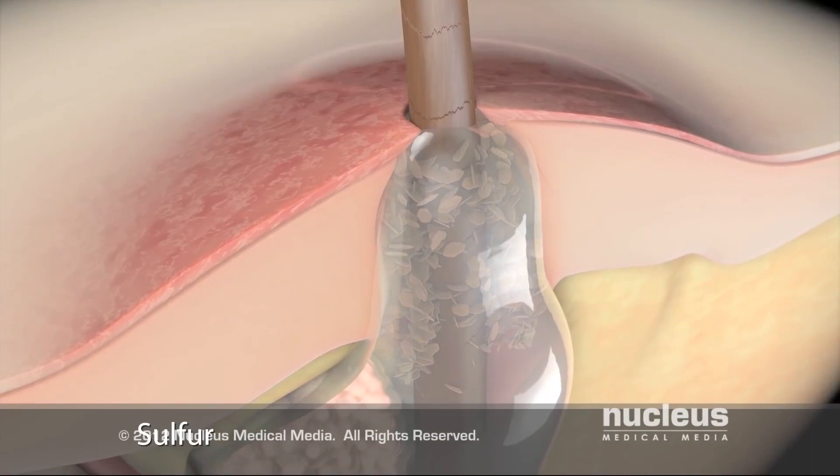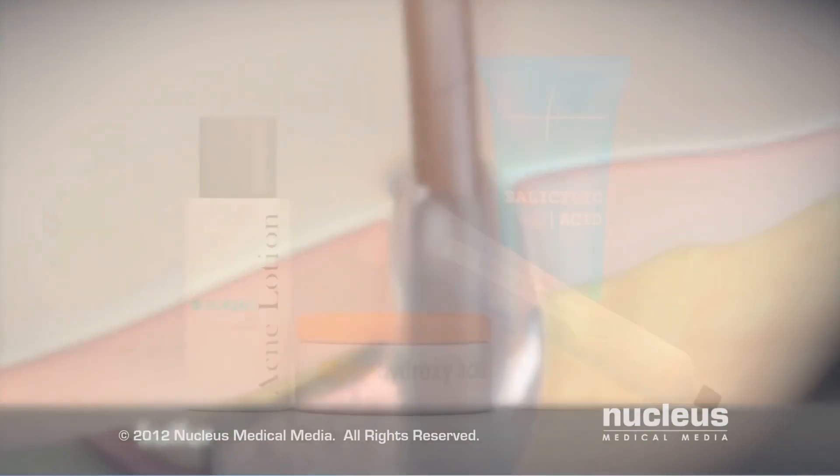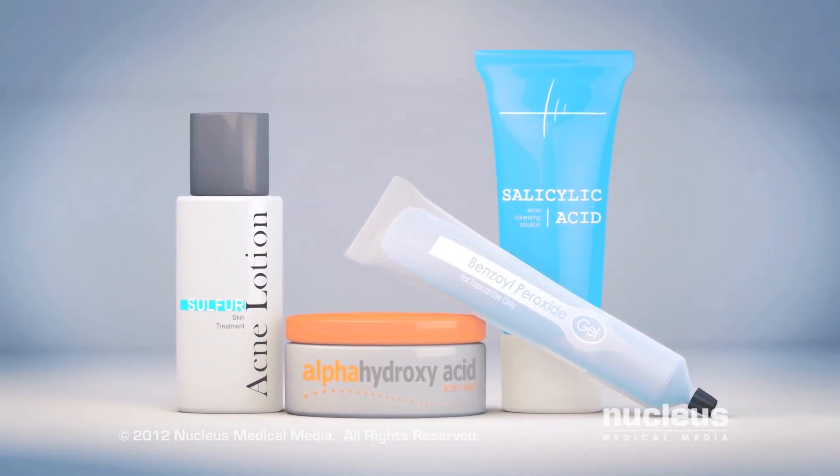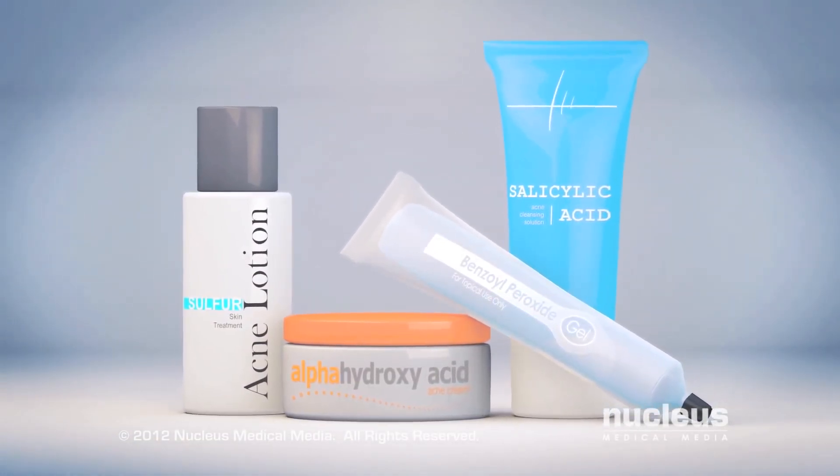Sulfur removes dead skin cells and dries excess oil. These are strong chemicals that may irritate your skin, so follow the directions for use exactly.